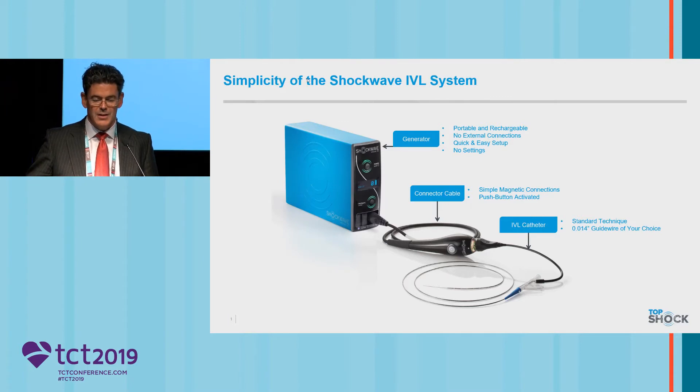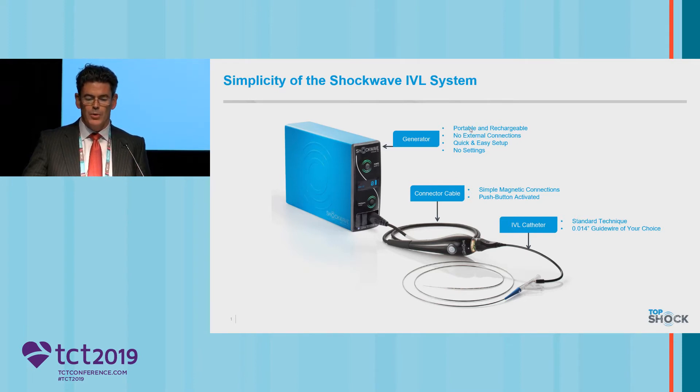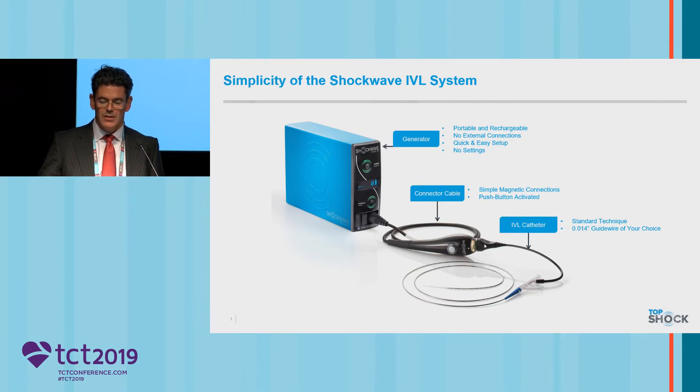It was a number of years ago that I first encountered this. This is the new box — we had a slightly older box when we first started. The system is really just so simple. This is a very lightweight, portable, rechargeable generator — it's not plugged into the mains power when you're doing a case. You charge it up beforehand, it charges up very quickly, and then there is a connector here. This is the connector cable, and this is where all the magic happens — just by pushing this button, connecting to the IVL catheter.